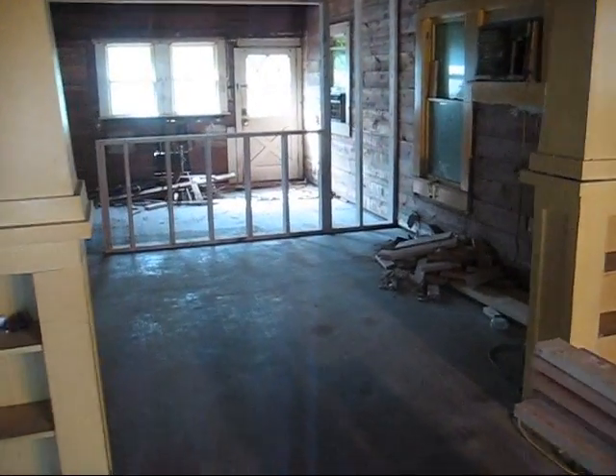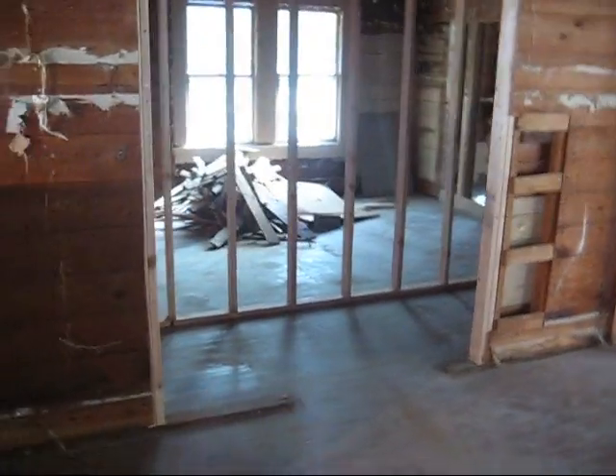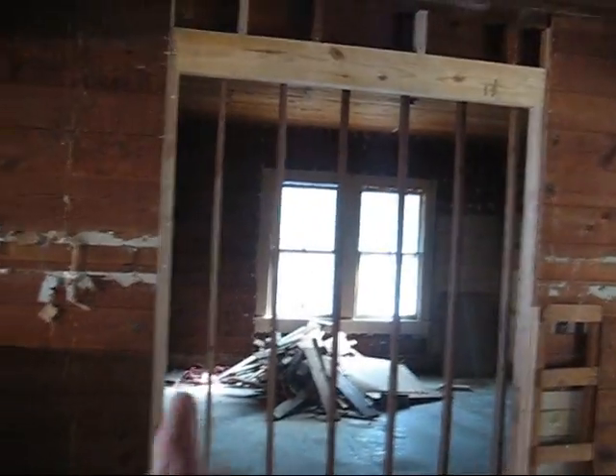Moving through here to the dining room — that was another doorway to the second bedroom. What I did was I opened that up about six feet and put the header in. It all matches the same height as the existing.